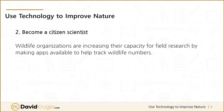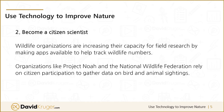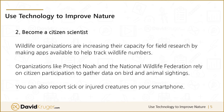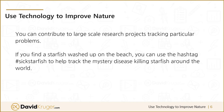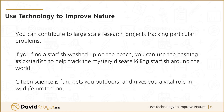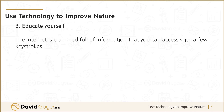Two: become a citizen scientist. Wildlife organizations are increasing their capacity for field research by making apps available to help track wildlife numbers. Organizations like Project NOAA and the National Wildlife Federation rely on citizen participation to gather data on bird and animal sightings. You can also report sick or injured creatures on your smartphone, and contribute to large-scale research projects tracking particular problems. For example, if you find a starfish washed up on the beach, you can use the hashtag #SixStarfish to help track the mystery disease killing starfish around the world. Citizen science is fun, gets you outdoors, and gives you a vital role in wildlife protection.